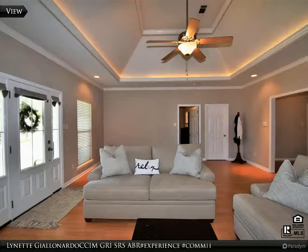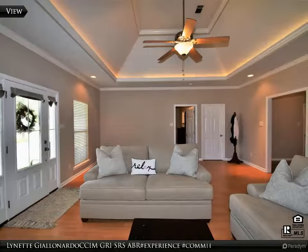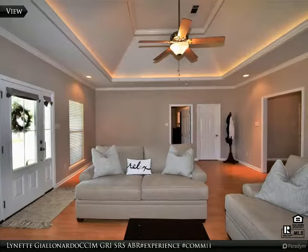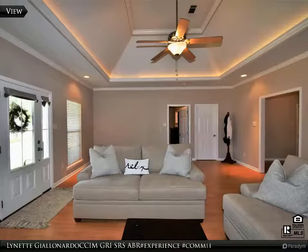The kitchen has lots of cabinets and counter space with a breakfast bar. Enjoy your morning coffee or that evening glass of wine on the covered porch, which is sure to make every day relaxing.